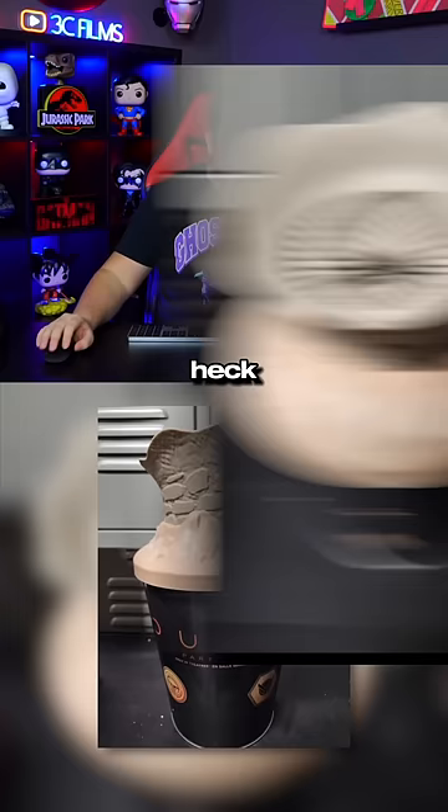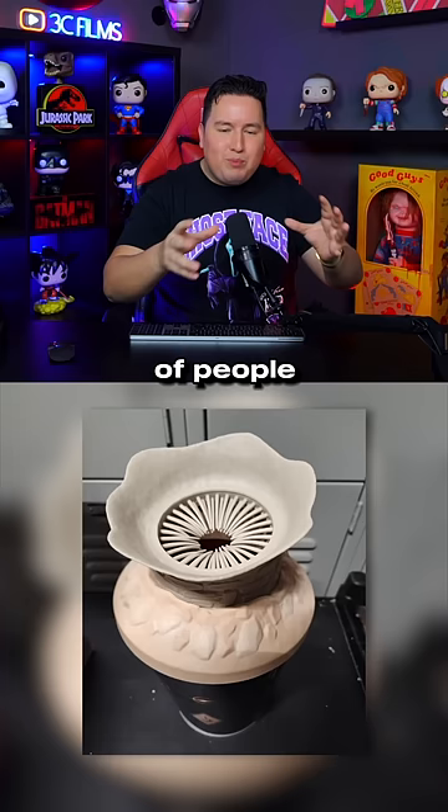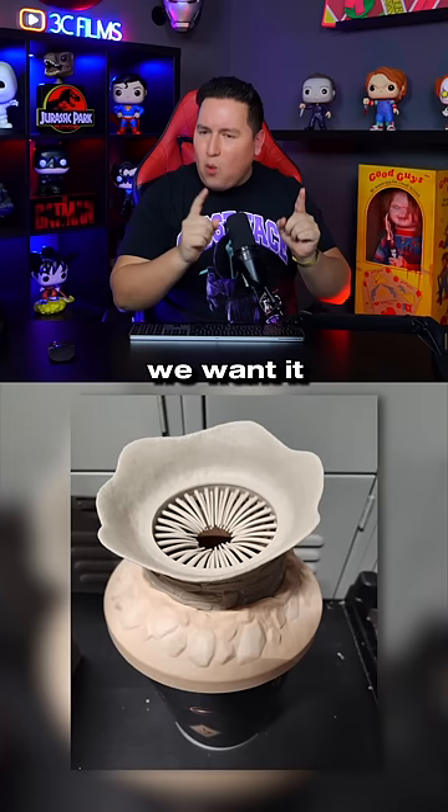I really thought this was an obvious joke somebody created with their 3D printer, because no way you make this, show it to hundreds of people, and none of them realize this doesn't really look like what we want it to be. But the source seems to be an employee from a theater chain, looking like this is actually gonna be sold in theaters.